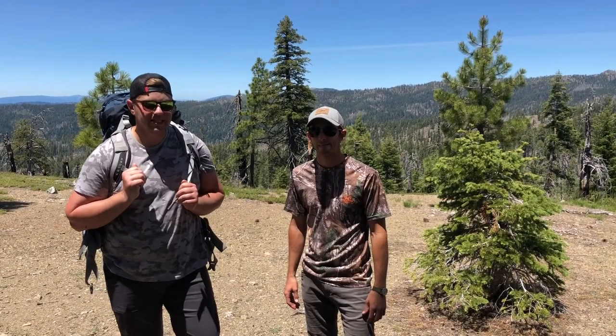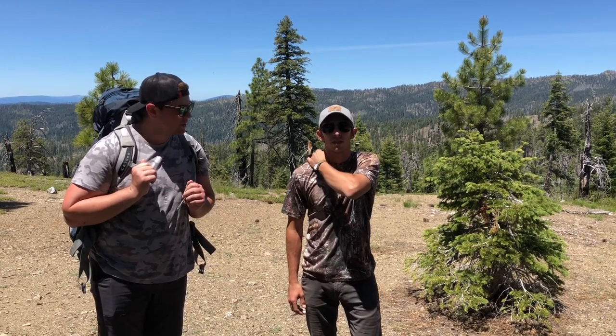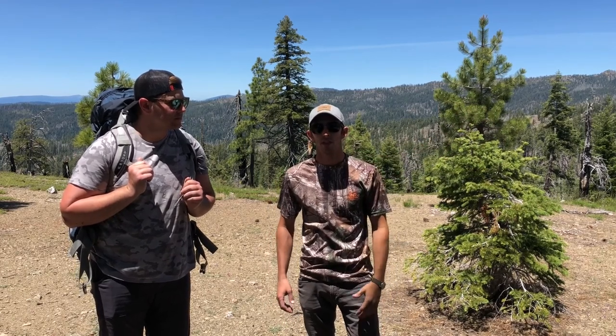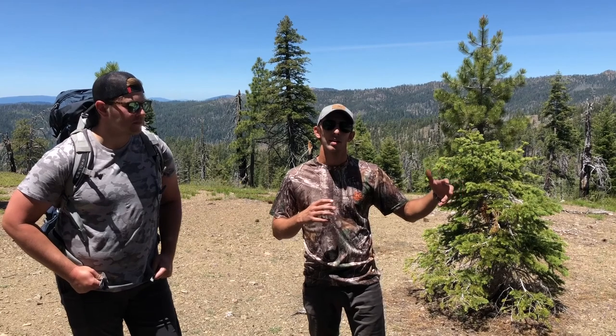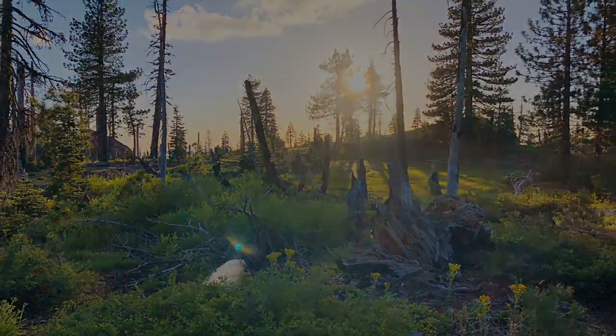We're here on our pre-hunting scouting trip. It's June 16, 2018, and we're in Northern California hunting blacktails. We're in the same area where we harvested two really nice deer last year, so we're going to check on our spot and see what the deer activity is like. Then we'll move on and scout some new areas to diversify the hunt this year. Last year we only explored a relatively small area, so this year we're checking out new spots as well as our old spot.